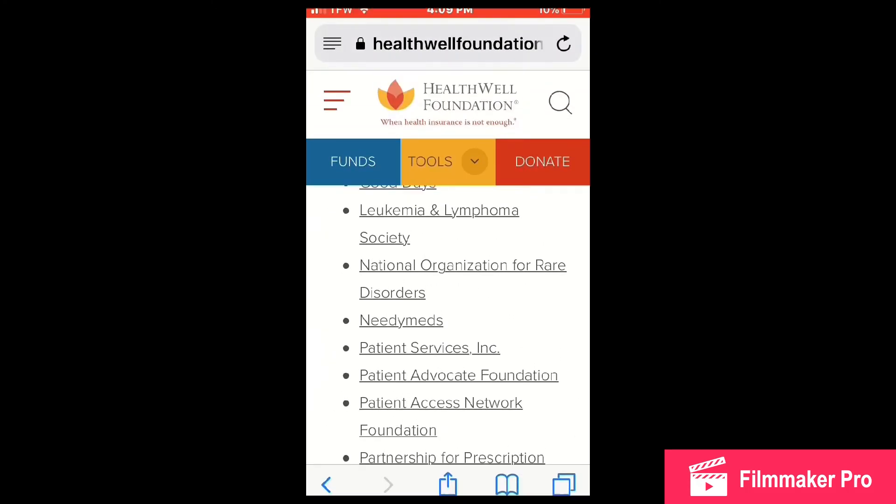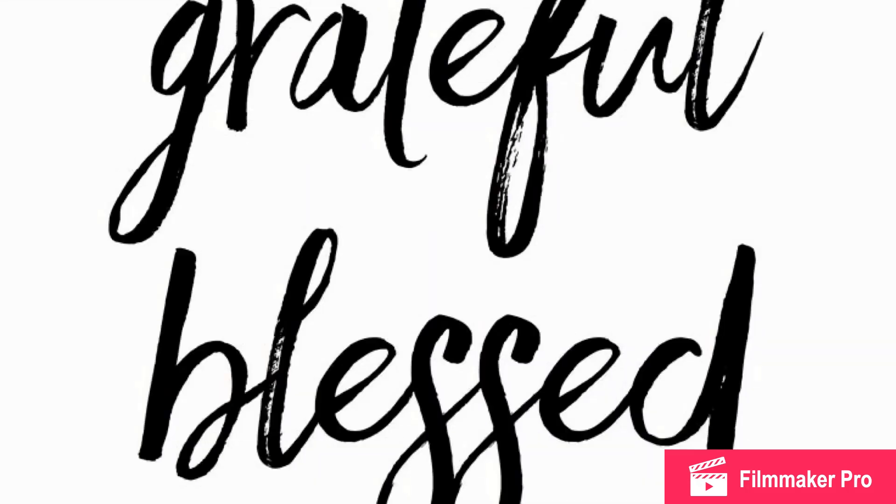I hope you enjoyed this little video. It is a very helpful program and I'm very thankful that they told me about it.